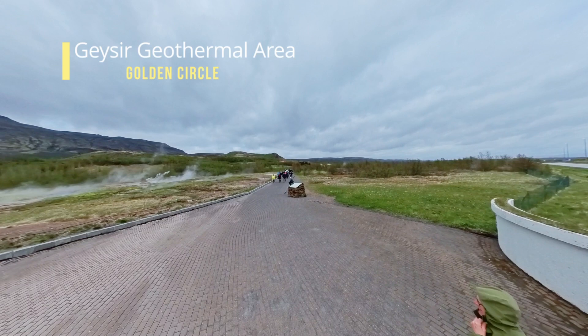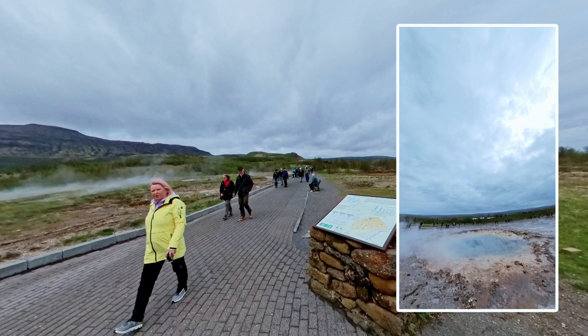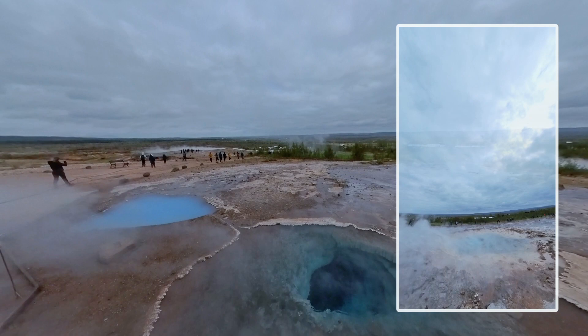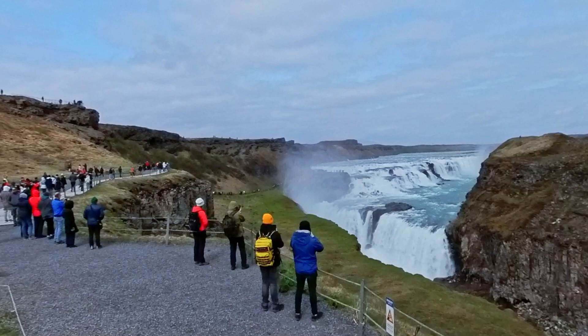Next on our itinerary is the Geysir Geothermal Area, located in the Haukadalur Valley. Be prepared to be dazzled by a dynamic showcase of geothermal phenomena. Among the highlights is the renowned Strokur Geysir, which erupts spectacularly every 5 to 10 minutes, shooting scalding water high into the air. Explore the area's hot springs, mud pots, and fumaroles, which are a testament to the Earth's extraordinary geothermal energy.